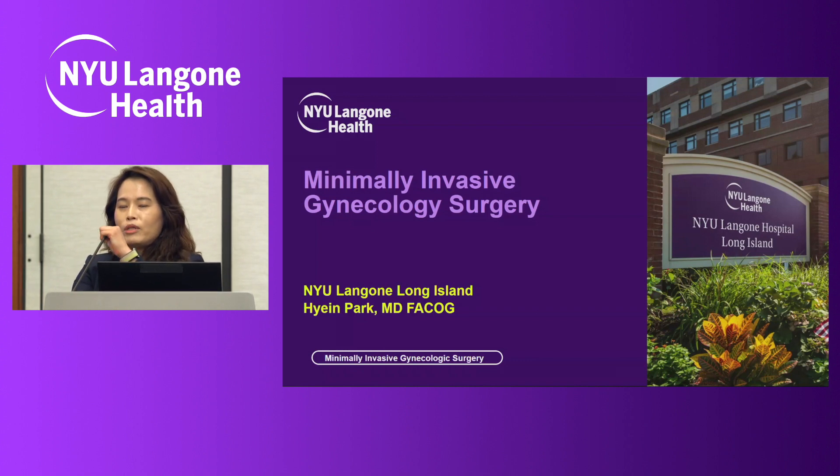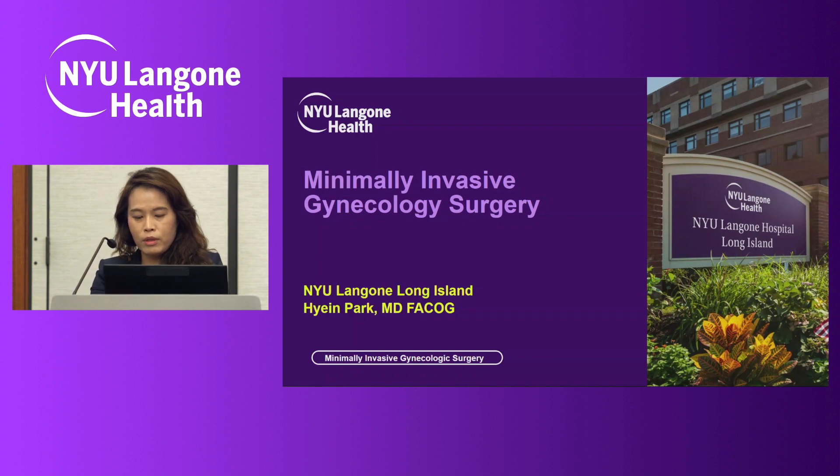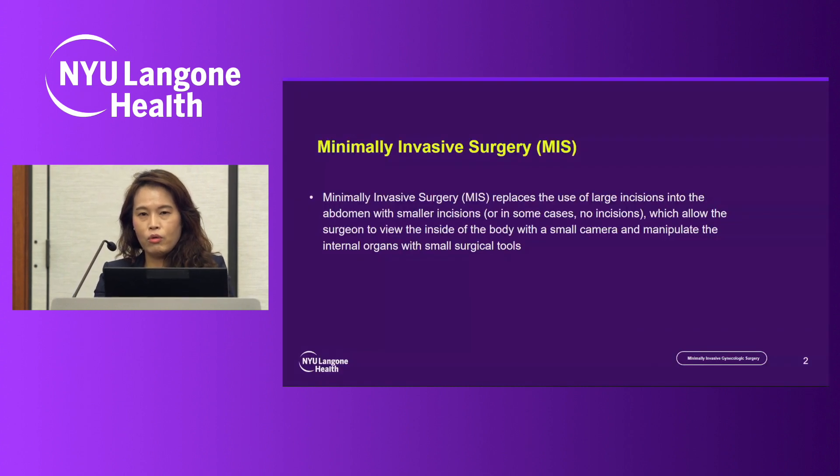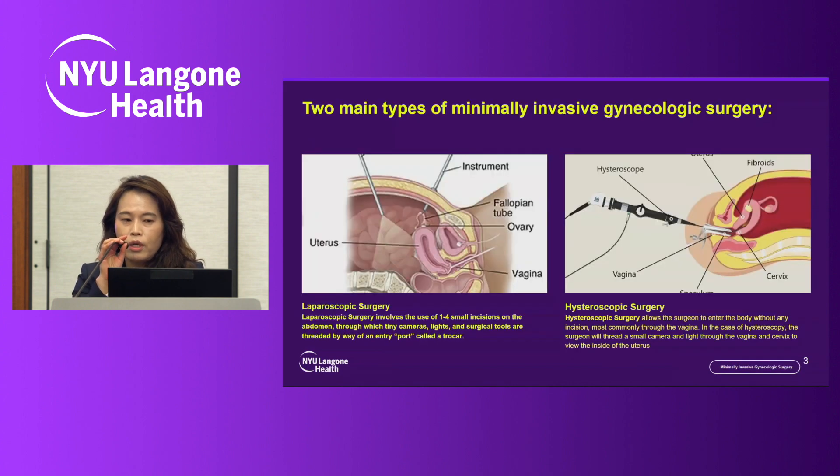I am one of the minimally invasive gynecologist surgeons in the Long Island campus. Minimally invasive surgery replaces the use of a large incision in the abdomen with a smaller incision where the surgeon can see the inside of the abdomen with a small camera and manipulate internal organs with small surgical tools.